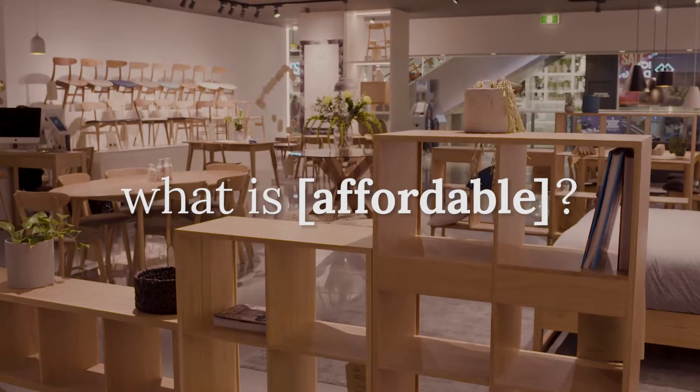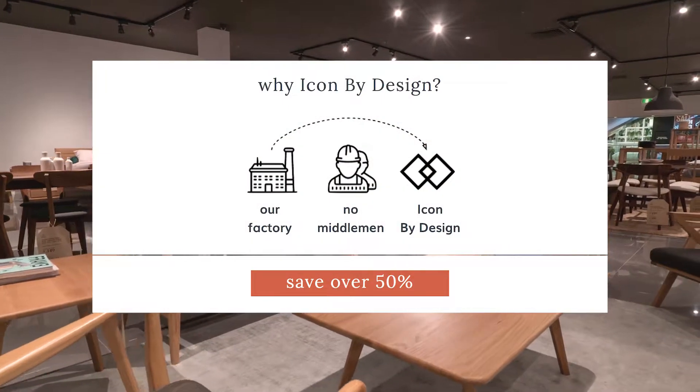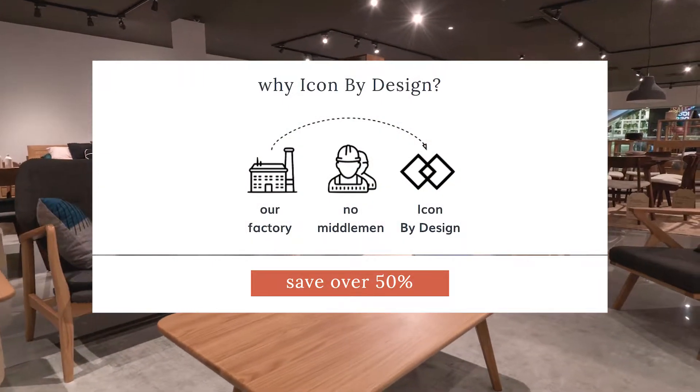We actually run two distinctly different supply chain models. We've cut out the middleman, so we're buying straight from the factory to the end consumer, effectively at wholesale prices.